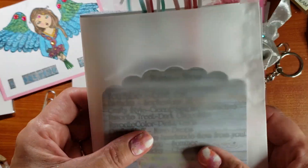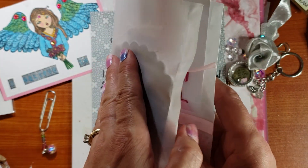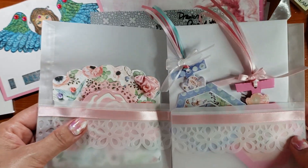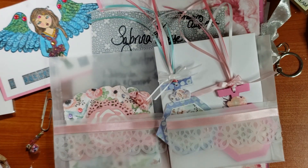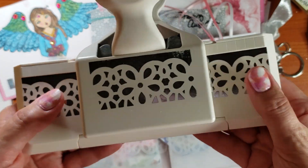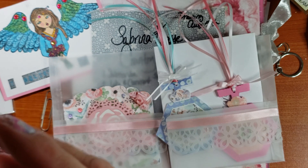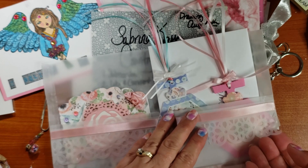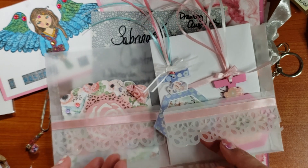I made her a folder out of vellum. I used my Martha Stewart punch — it's a border punch. I don't know if it has a name anywhere on it; it probably did on the packaging but I didn't keep the packaging. I just glued that down with Fabri-Tac.